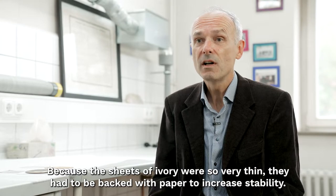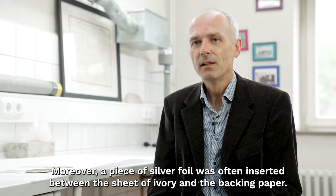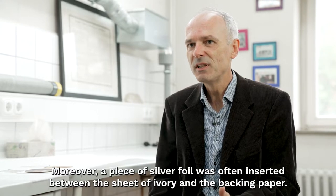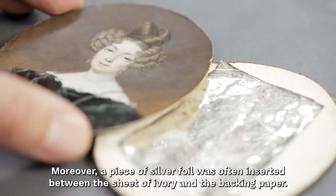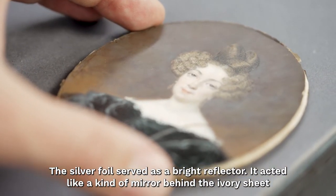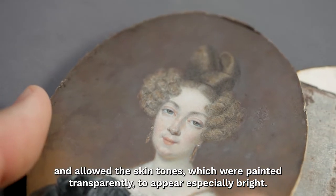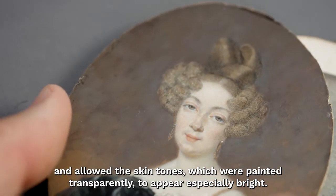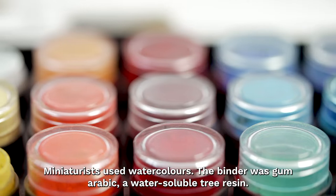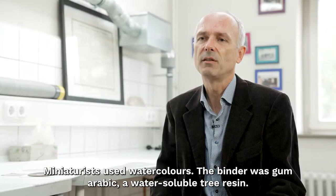Because the ivory sheet was so thin, it had to be backed with paper to increase stability. Between the ivory sheet and the paper sheet, a silver foil was often inserted. The silver foil served as a bright reflector, acting like a kind of mirror behind the ivory sheet, making the flesh tones — which were painted transparently — shine with particular luminosity. The paint used was watercolor, with gum arabic — a water-soluble tree resin — as the binder.